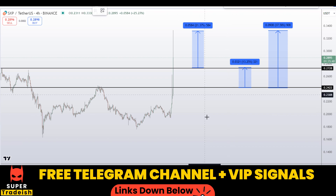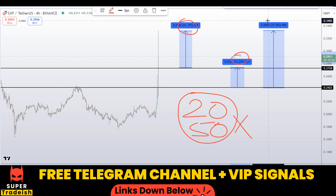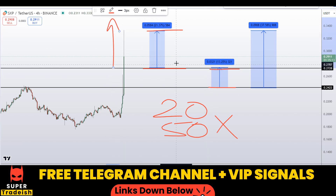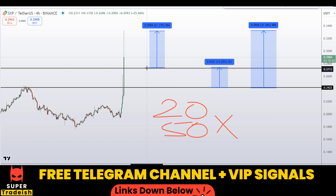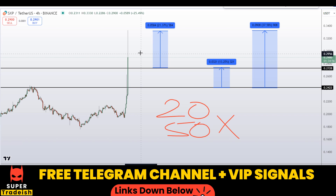With leverage like 20x or 50x, which I usually trade with in my VIP Telegram group depending on volatility, you can multiply these leverage numbers by the potential percentage gains and do the math yourself to see how much you could be making. These small targets from one level to the next have a very high probability of being achieved, especially combined with precise entries. That's exactly what we do in the VIP Telegram group — precisely timing entries and using high leverage to make big money every day on different coins.